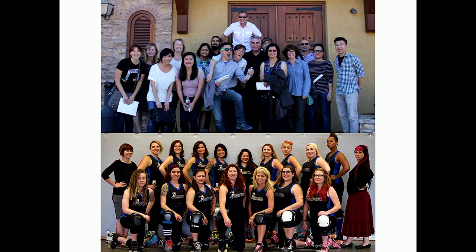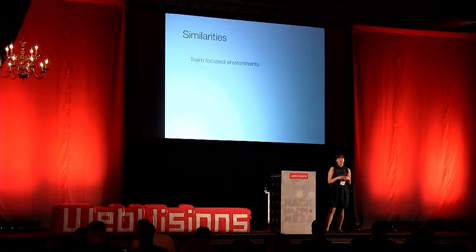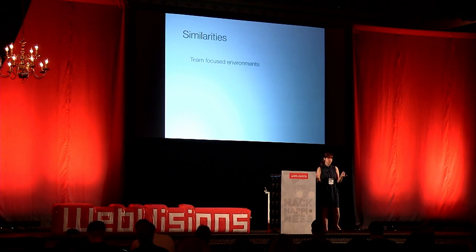Throughout this entire process — as we were changing PayPal — I was spending a lot of time in the office but also a lot of time with my Roller Derby team, ramping up for a big season with a lot of important games. As I was spending time in both places, I started noticing a lot of similarities between both teams and how we were able to collaborate, and that's what I wanted to share today.